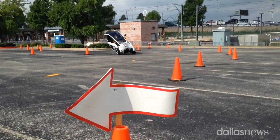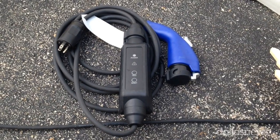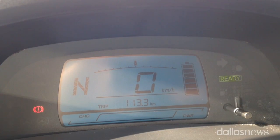The Toyota iRoad is a small electric vehicle. It goes about 35 miles per hour, takes about three hours to charge, and has a max range of about 30 miles. We built it with the intention of trying to solve congestion problems and mobility problems in dense urban environments like the Dallas Metroplex.